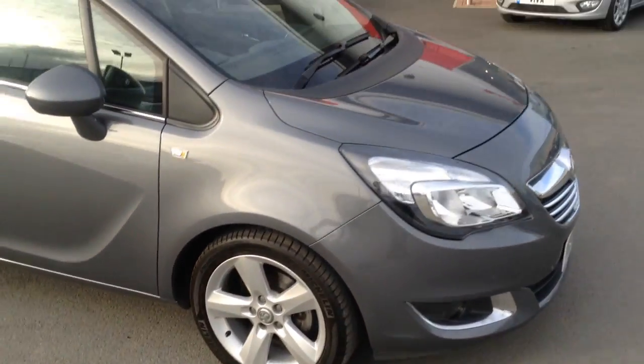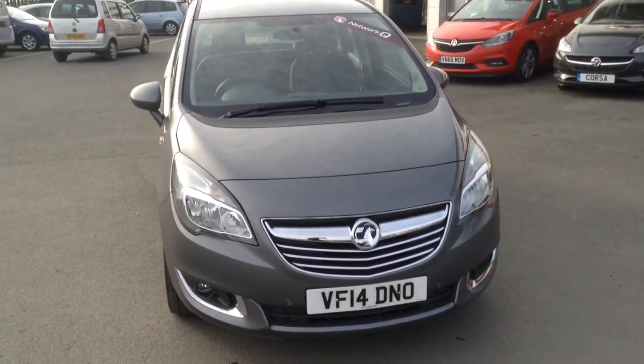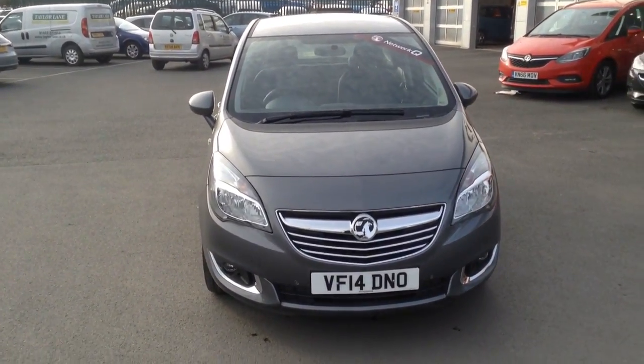If you would like any more information on this car at all, or if you'd like to come down for a test drive, please call Bayless Vauxhall Hereford on the link below. Thank you for watching.